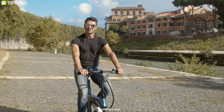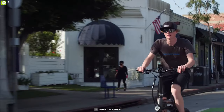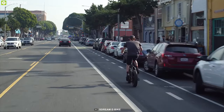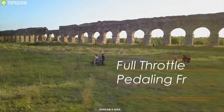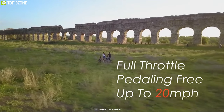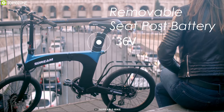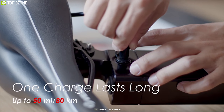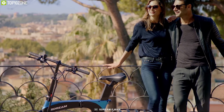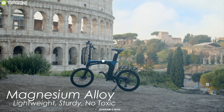Elevate your personal transportation with the ASTREAM UR EBIKE, a powerful e-bike packed with features that make your everyday ride convenient and fun. It comes with a powerful 500W brushless motor that allows you to reach a top speed of 20 miles per hour. Equipped with a 36V battery, this e-bike offers a maximum range of up to 50 miles on a single charge so you can take it on longer trips without any worry. It has a magnesium alloy frame which makes it durable and lightweight.